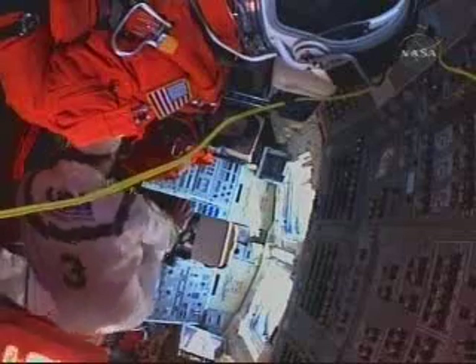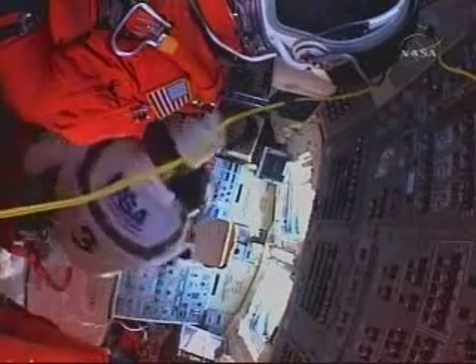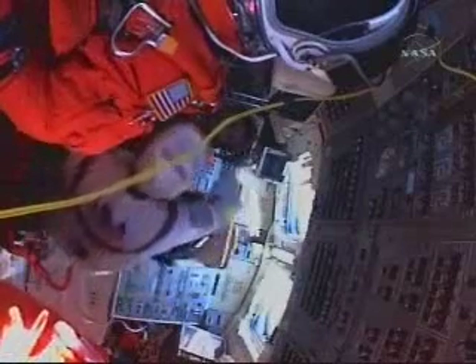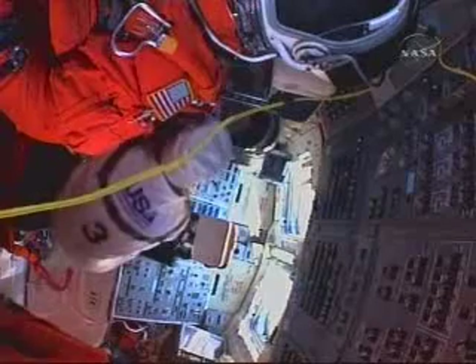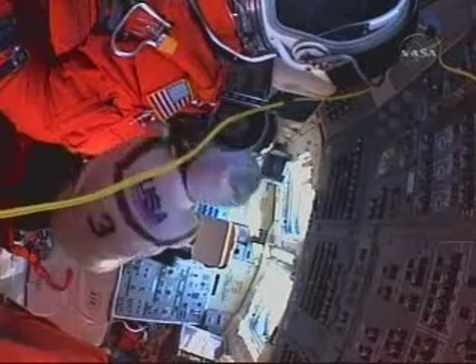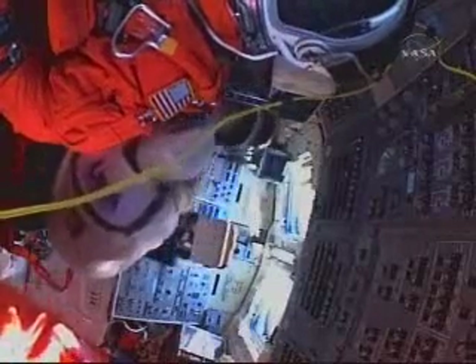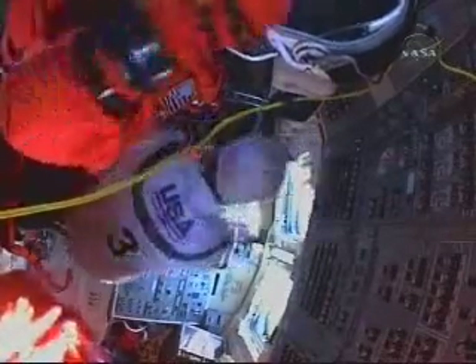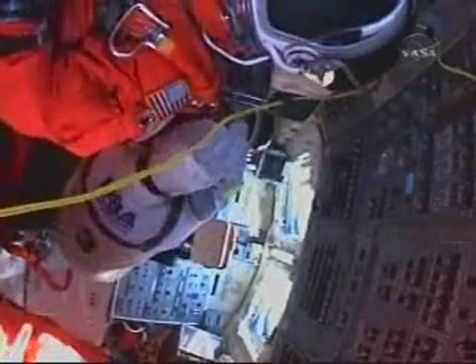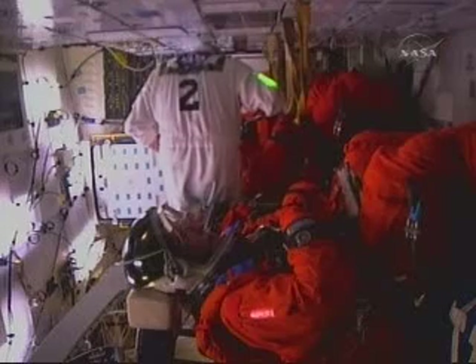On STS-90, strapped into the chair in the shuttle waiting for launch — the crew members are in that position for quite a while, so you try to just relax. Even as crew members are being strapped in, we ask them to go a little limp and allow the closeout crew to position them properly and get their straps tight, because there's so much vibration during ascent. Just relax, take it easy, and review in your head what your next steps will be as launch approaches.